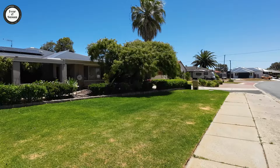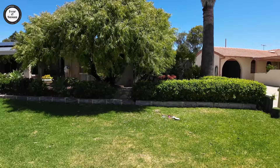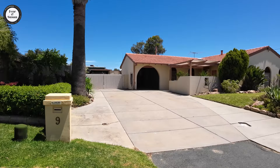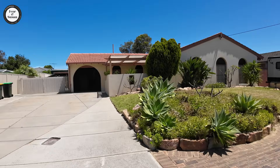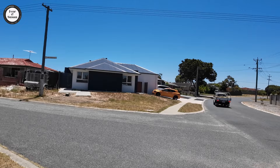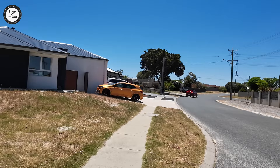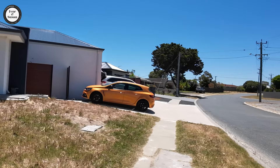Now look at this house here — this one has been maintained very nicely. You see the lawns, the gardens, the house — everything's nice and neat. So is the one next door. It's an old house, typical 1970s style, but you can see how neat it is. Across the road there's a new house that's just been built and people have moved in. I don't know if they demolished an old one or found a vacant block and built on it.